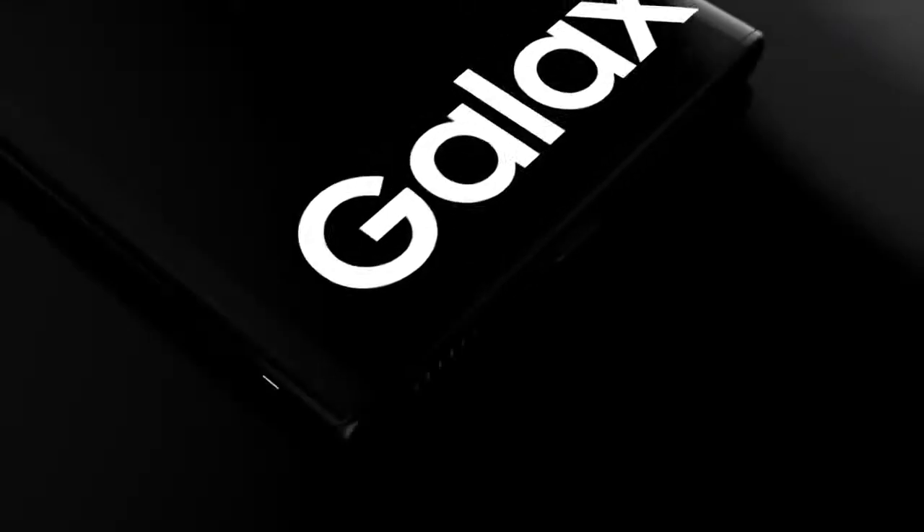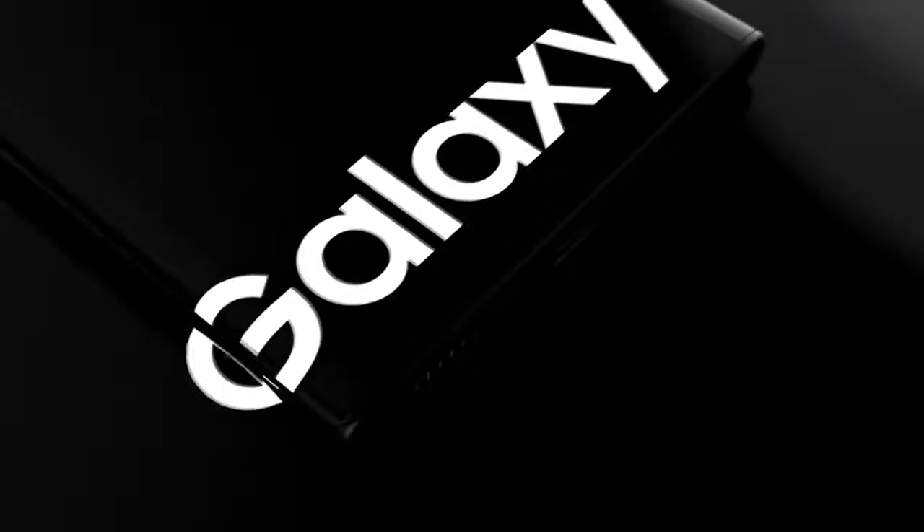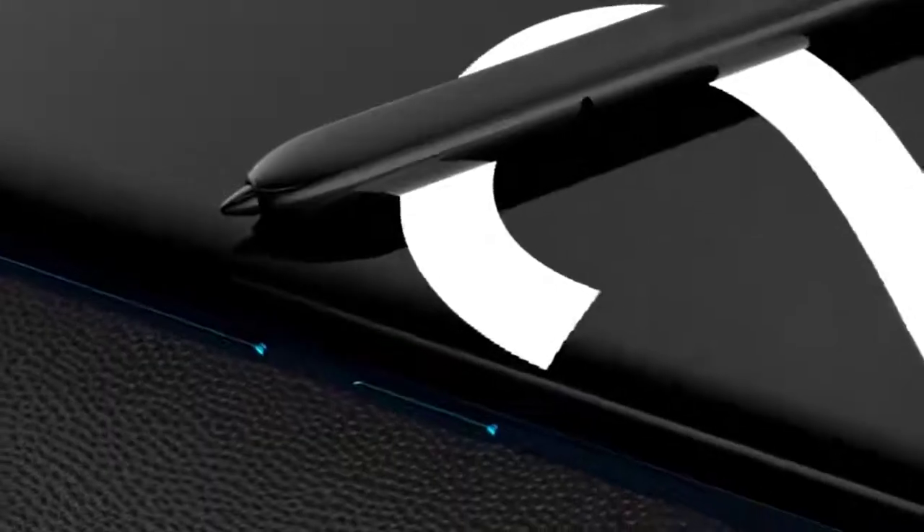I've got some huge news to share about the Samsung Galaxy Note 20, and that's coming up right after this.